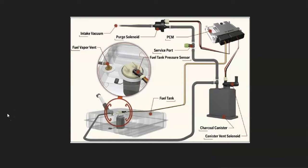The EVAP system is for emissions. It basically takes the gas vapors from the gas tank, sends them back into the engine to get burnt off so they don't escape into the atmosphere. To do this, it sends the gas vapors up through a hose to a charcoal canister, which holds the gas vapors when the engine is not running.